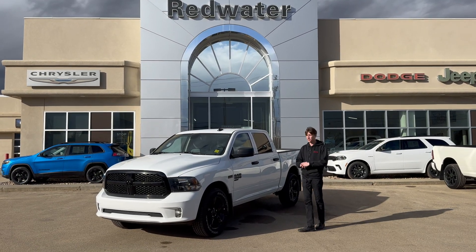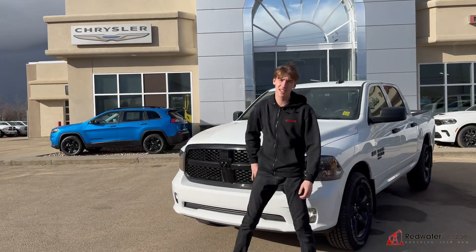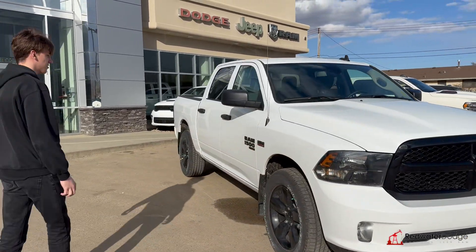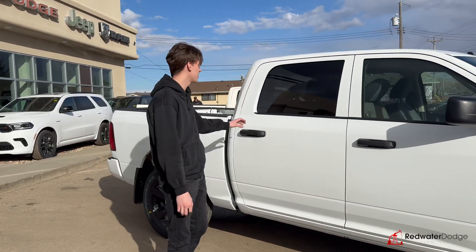This is the last year for these trucks. This one's got the 5.7 liter Hemi underneath the hood, and it's the Night Edition package, so it's got the nice blacked out front grille. It's in the bright white color and looks really good with all the black badging that the Night Edition package gives you as well.